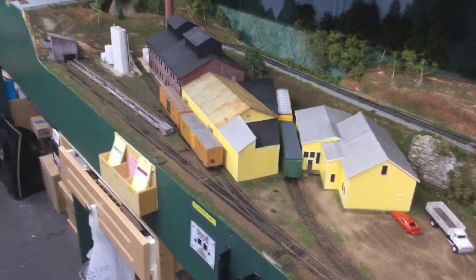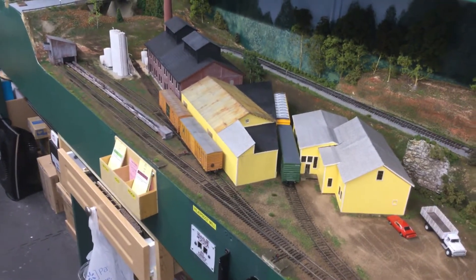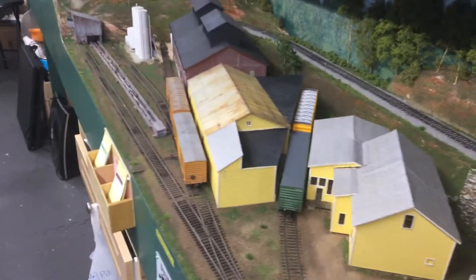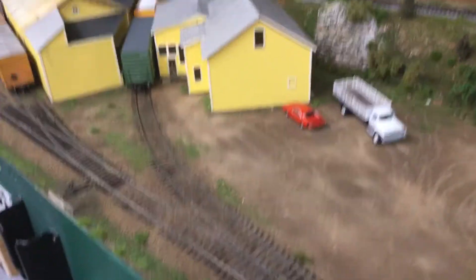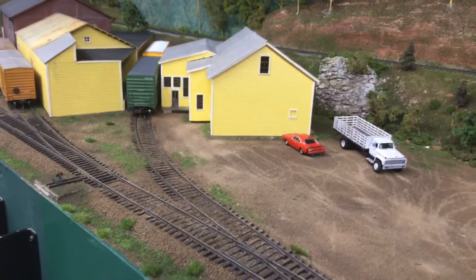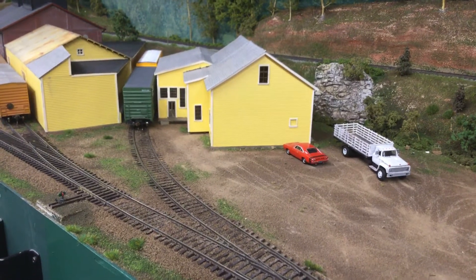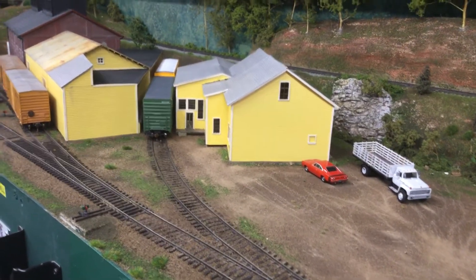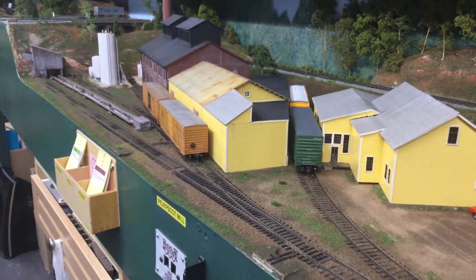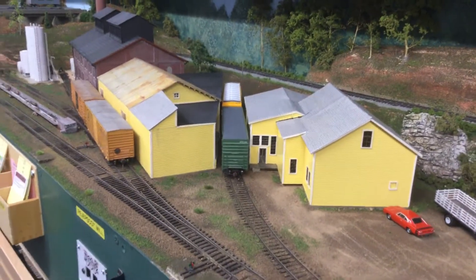The other interesting thing is that this is actually 180 degrees out from the actual track arrangement because of the way I had to run the layout around the house. But in the mill, you've got four loading doors here. You had the main office building — scratch built from a picture in Maine Central in Color, Volume One — and it's just reversed from the actual picture in the book. Everything on this mill is like it is on the actual mill; it's just rotated 180 degrees.